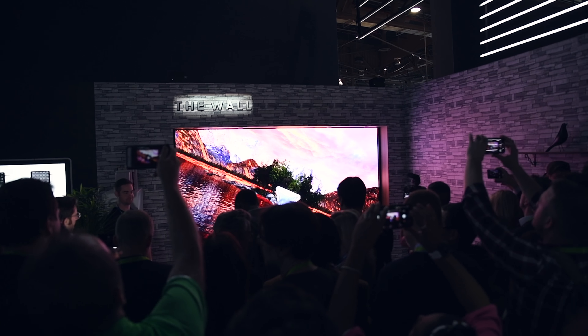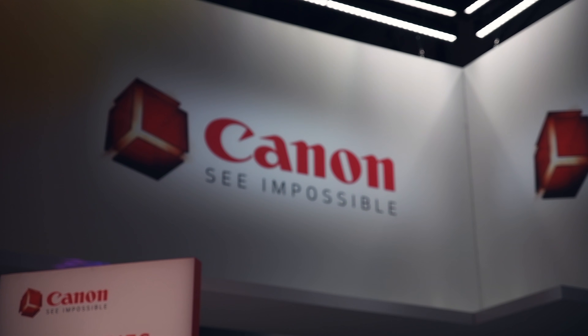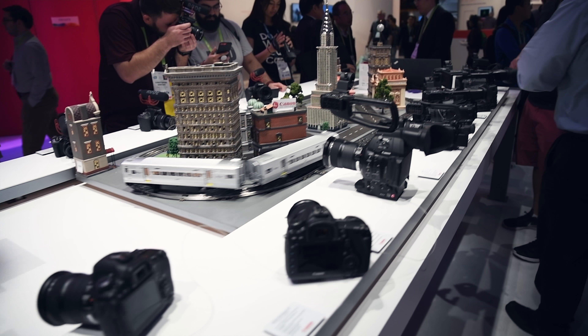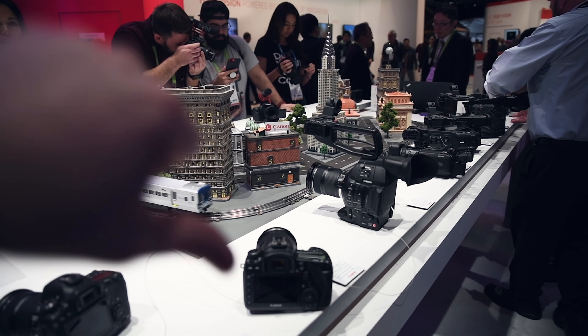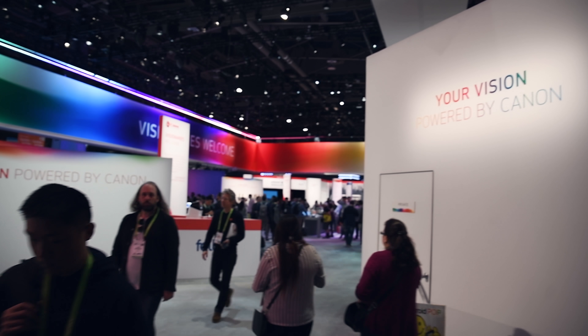We're just checking out the wall at Samsung and I got told off for filming — a bit weird. So here we are inside the Canon booth. This definitely wins the most boring booth and exhibit of CES 2018. Literally nothing going on, I would not recommend coming here at all. Canon, what happened? You failed. Miserable.